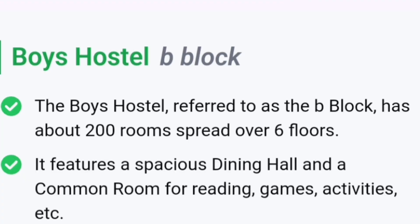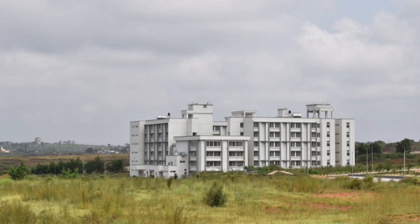Talking about the boys hostel, it is called B-block. B-block has around 200 rooms spread over 6 floors and it provides dining space as well as a common room for reading, games, and activities.